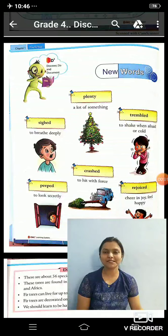Hi friends, I am Mrs. Priya Padua and I am here to present you the English class for grade 4th.